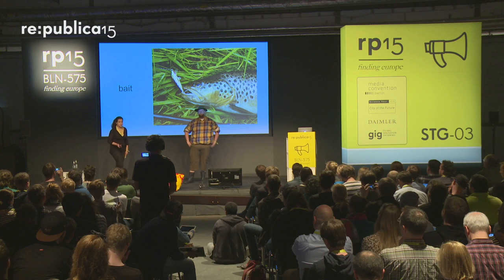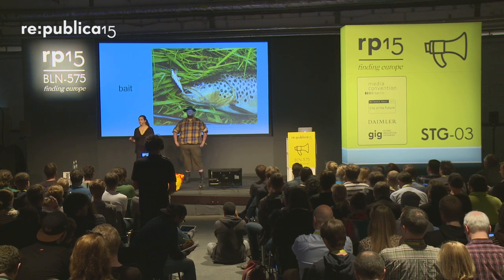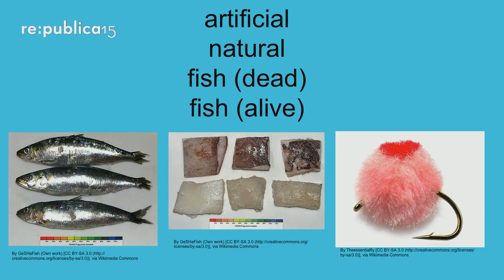The most important thing about trolling is bait. Bait decides what fish you will be able to catch. Bait comes in very many forms. You can have artificial bait — the colorful trinkets you know about. We have natural bait: dead fish, live fish, worms, insects, whatever.